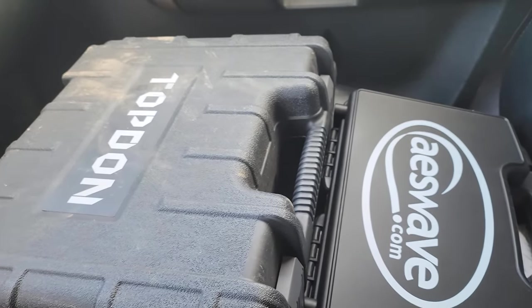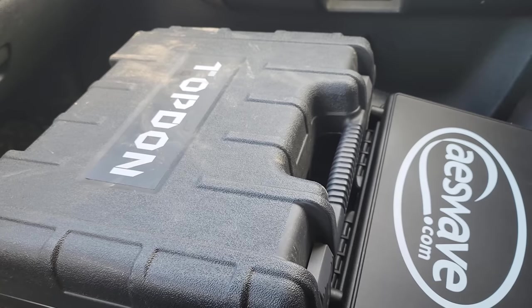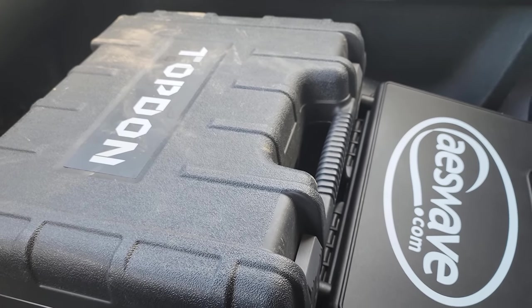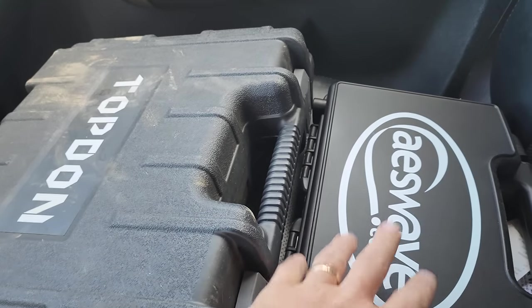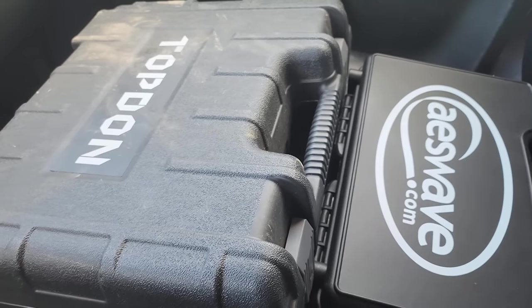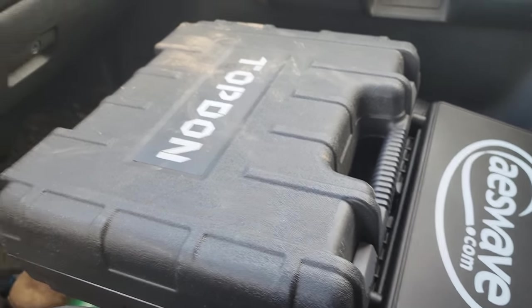I'm going to my buddy's house to bail him out. He's got an early 2000s camper with a Ford engine — I think it's a 6.8, pretty big one. I'm just taking the Phoenix with me and my U-Scope. We suspect a secondary ignition issue, a coil breaking down. Let's see what we find.